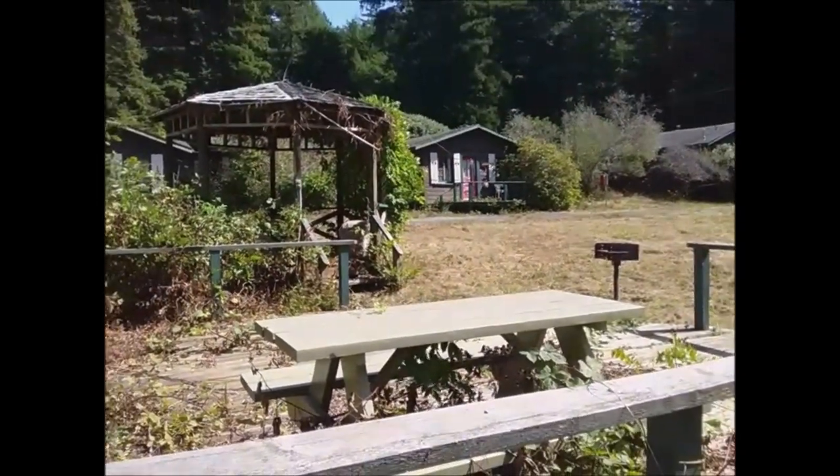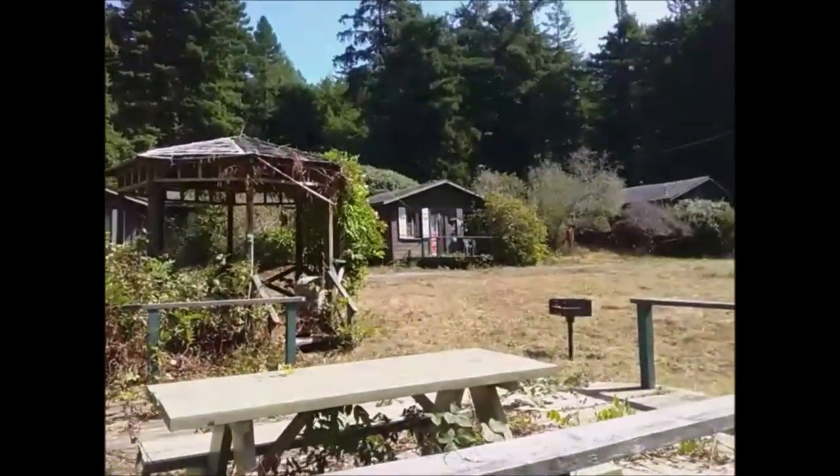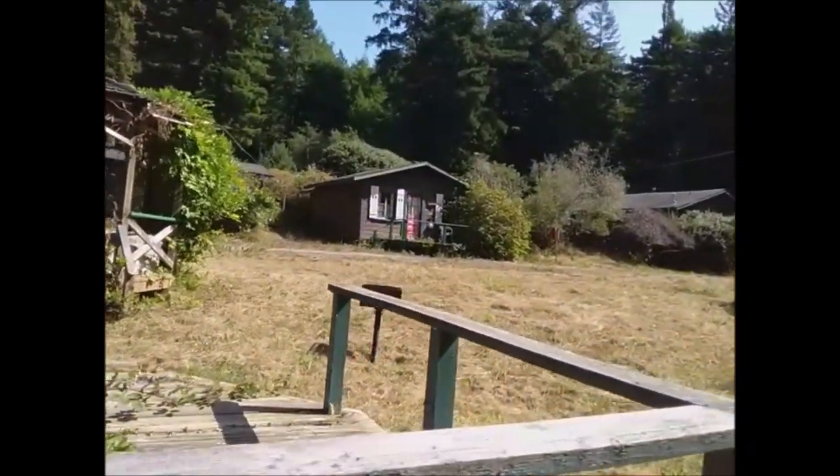This looks like a fun little place. Beautifully located. Somewhat secluded. Minutes from the beach.